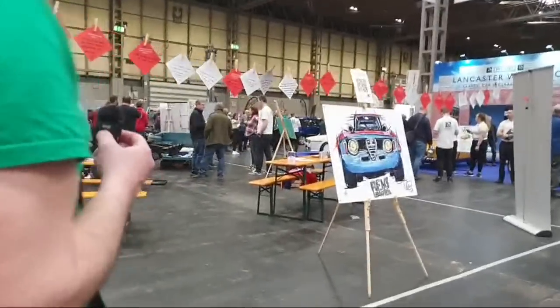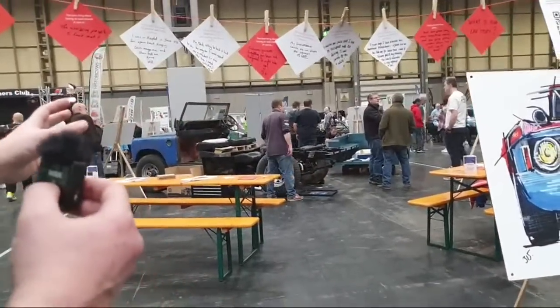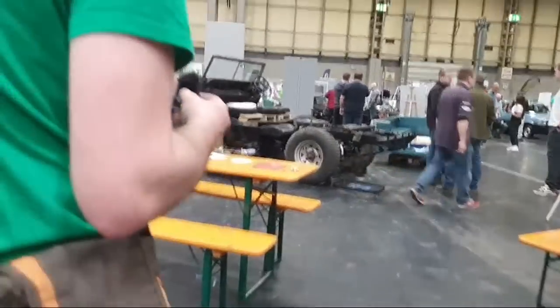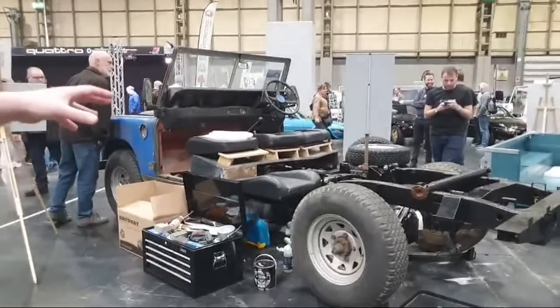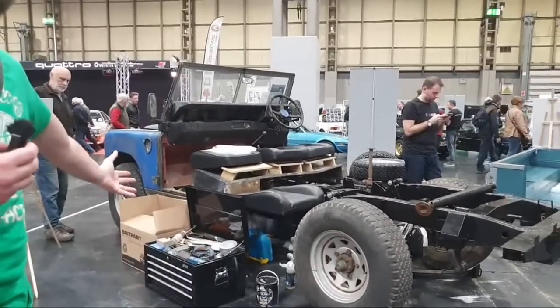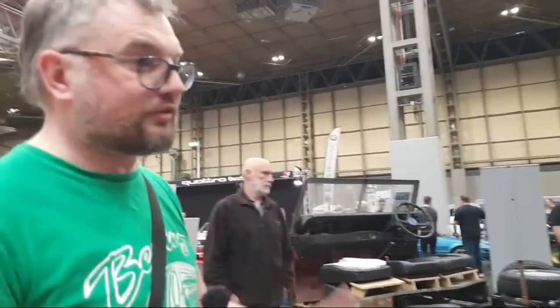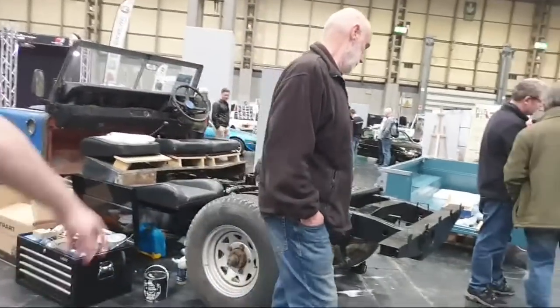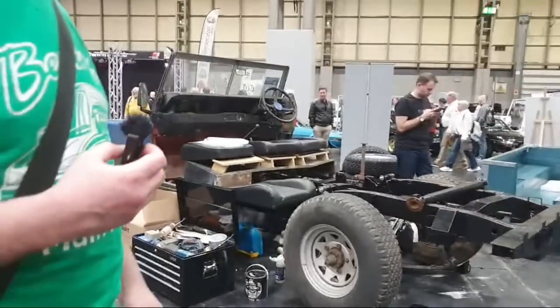Revs Limiter are here with their community-restored Land Rover — a lot of people involved, bonding through mechanical fettling. They're on Facebook and Twitter. The back isn't quite matching the front — it looks like they've painted the back but haven't got to the front yet, maintaining the patina.